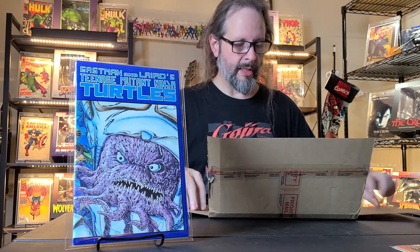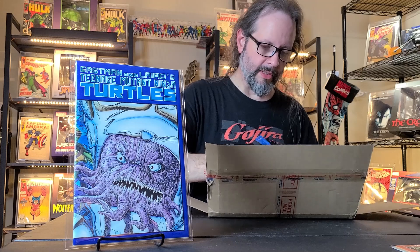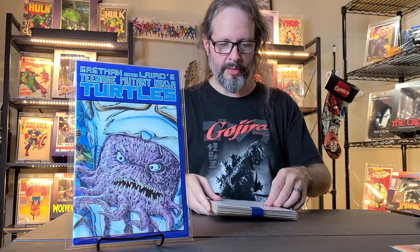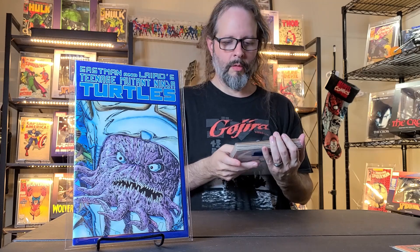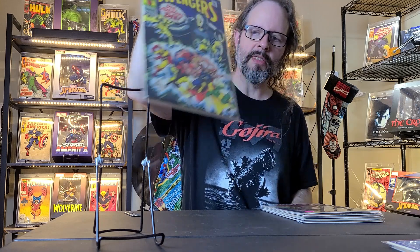Hope everyone's having a good week and has a good weekend — I'll be putting this out on a Friday. Let me get this blue tape off. All right, so we got all the books unpacked. So the first one I got from Mr. Jackal has a clear backing board — this is Avengers number 67.